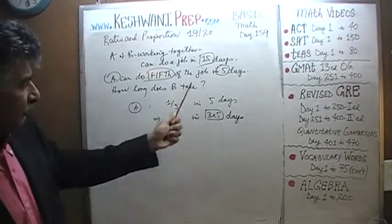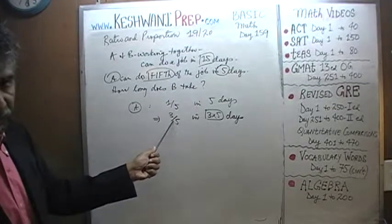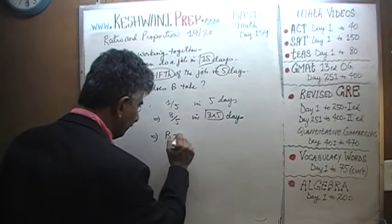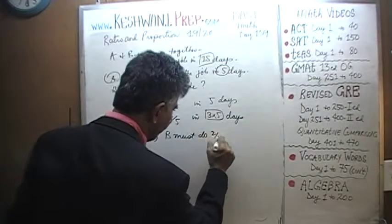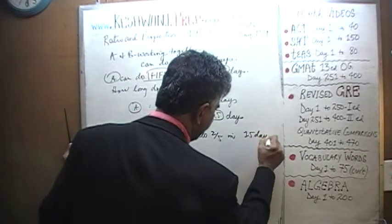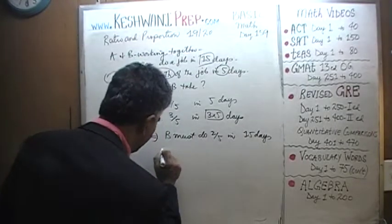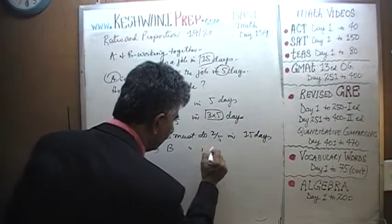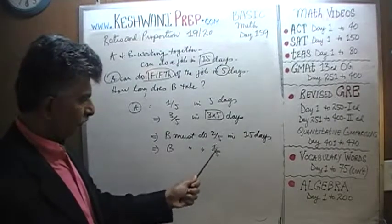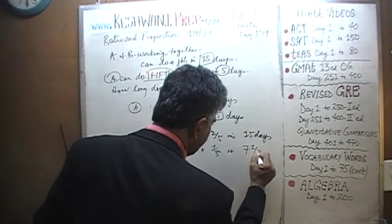In those 15 days, A actually does three-fifths of the job. If A does three-fifths and they finish the job in 15 days, this implies that B must do two-fifths of the job in 15 days. If B does two-fifths of the job in 15 days, then B must do one-fifth of the job in seven and a half days.